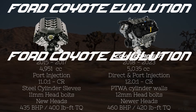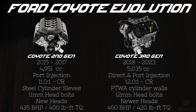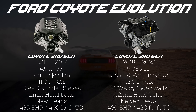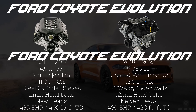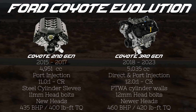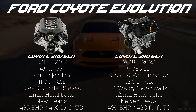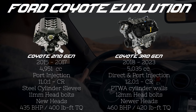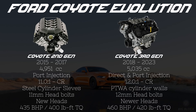In 2018, the Gen 3 Coyote came out. The big addition was dual fueling — Ford revised the fuel system to have both direct and port injection, which also allowed them to raise the compression ratio to 12 to 1. The other big change was moving away from steel cylinder sleeves to plasma transfer arc wire cylinder walls, first used in the 5.2 liter GT350. This slightly increased displacement from 4.95 liters to 5.04 liters. The cylinder heads were revised for better flow again, head bolts switched back to 12mm, intake and exhaust valves grew again, and cam lift increased again — resulting in 25 more horsepower and 20 more lb-ft of torque.